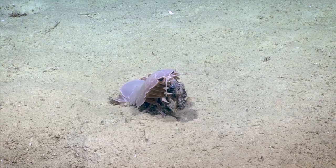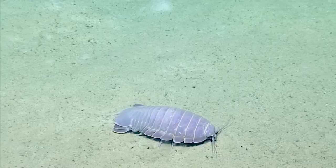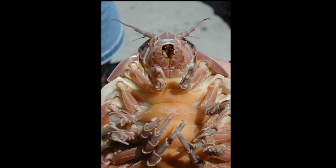Giant isopods are important deep sea scavengers. They feed on dead creatures like whales that have fallen to the sea floor, but they may also feed on slow-moving or sessile animals.